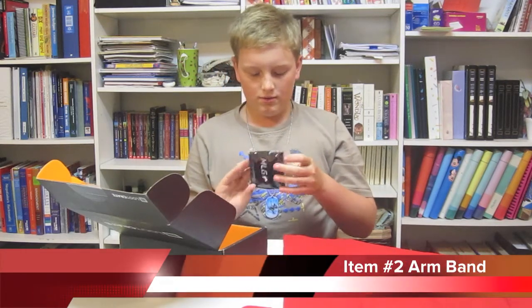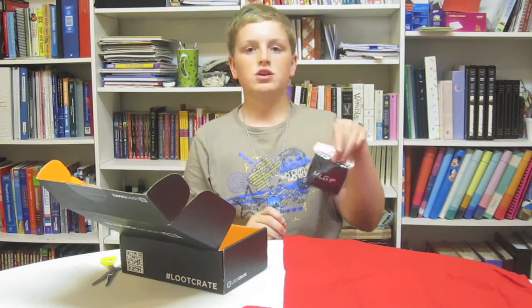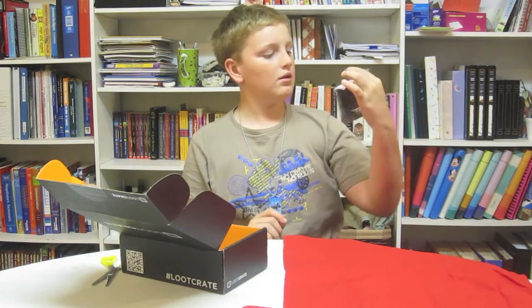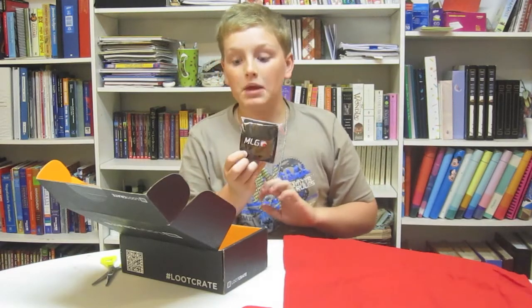And then we got what looks to be an armband — MLG, which stands for Major League Gaming. Cool. I'll wear that while I'm gaming.